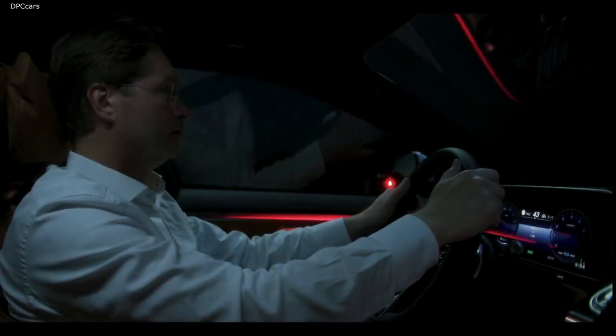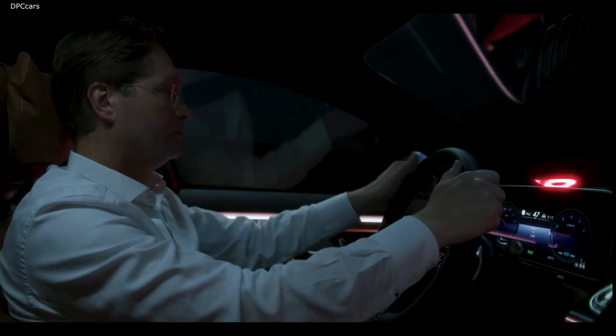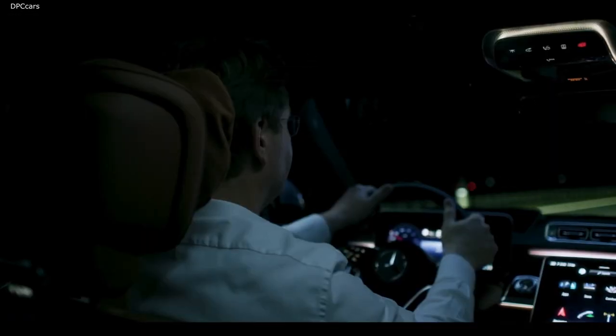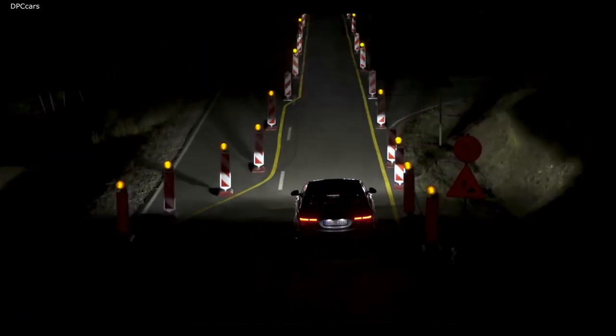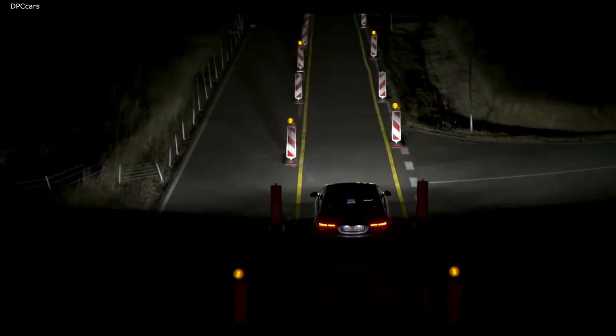The S-Class always pays attention. For instance, at times when it gets a little confusing in traffic, Digital Light in the new S-Class can efficiently help you guide your way and see more clearly.